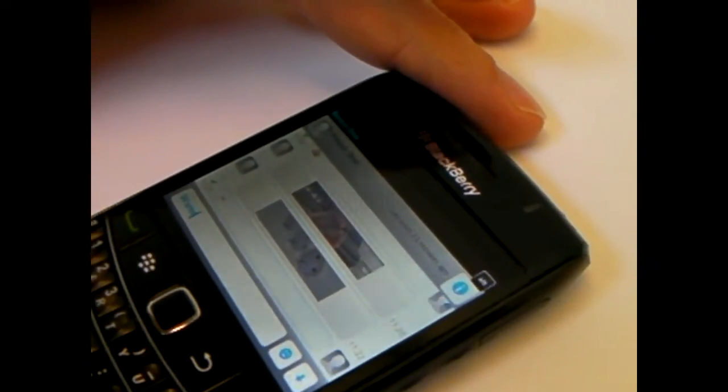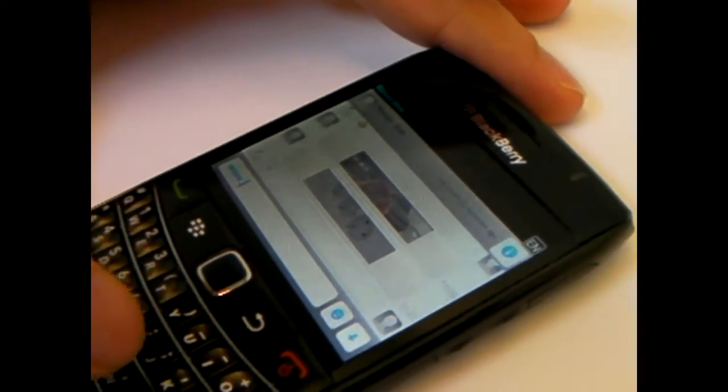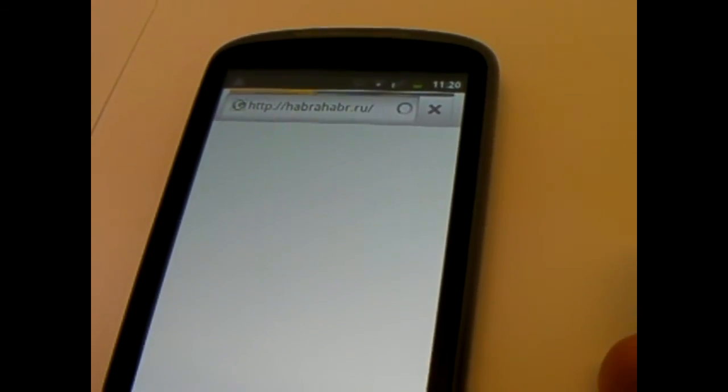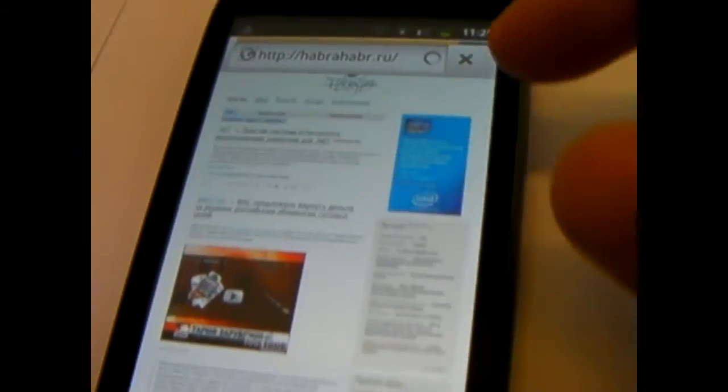Now Eugene has found a nice little website that he wants to share with me. He just types in whatever it is, and it comes here. All I have to do is tap on that, and the webpage opens automatically.